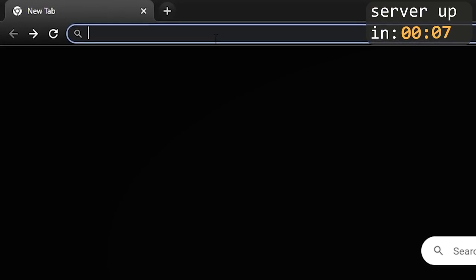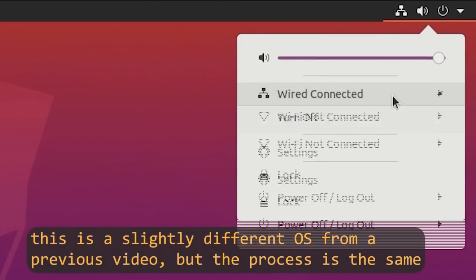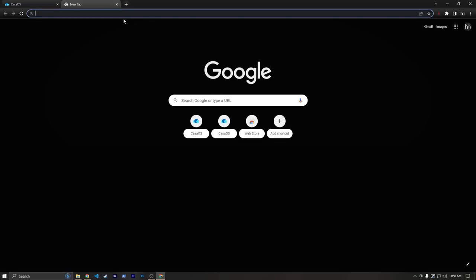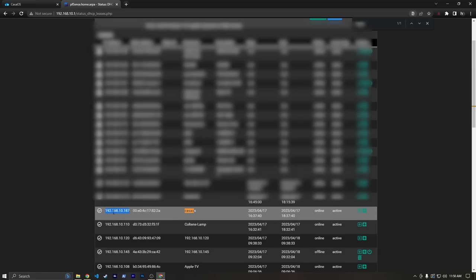Now that we've got it plugged in, let's head over to our web browser, where we can type in kasaos.local and hit enter. Hopefully this should pop up. If it doesn't, you'll need to type in your IP address, which can be a little tricky to find. You can either plug in a keyboard, monitor, and mouse and go to the desktop to find your network settings, or if you know how to access your router settings you can look in the DHCP client list. I use PFSense, so I can see that my IP address is 192.168.10.187 — but that's going to be different depending on your router.